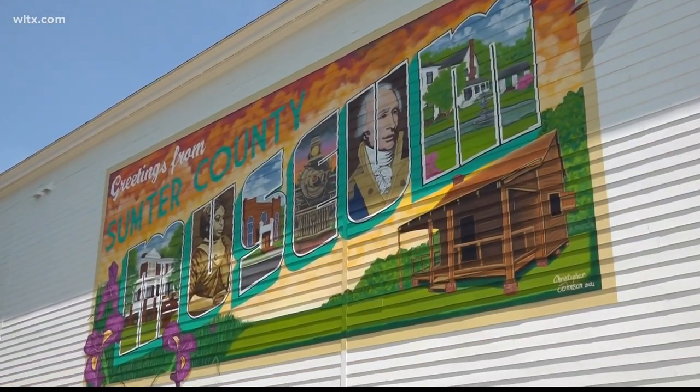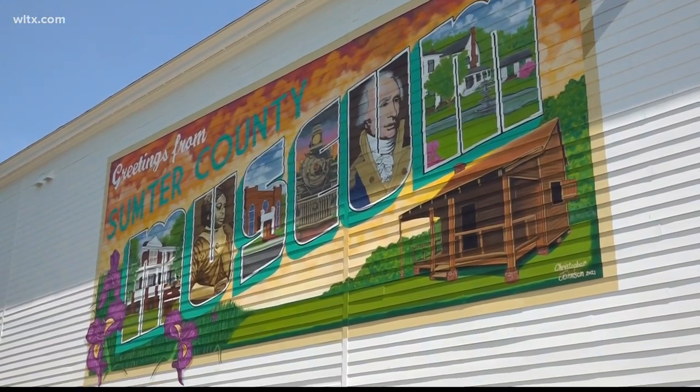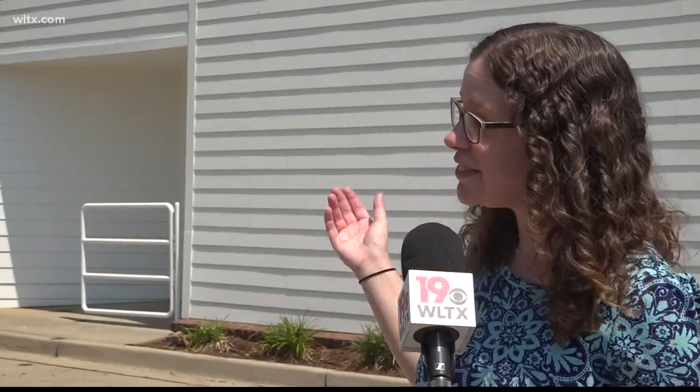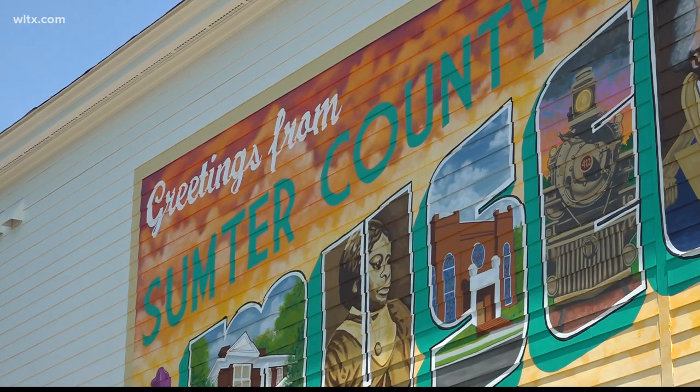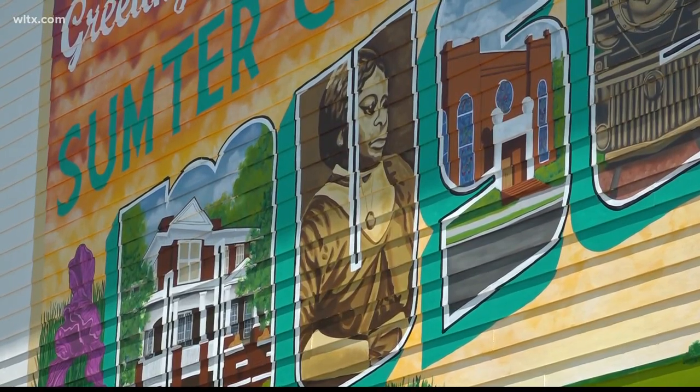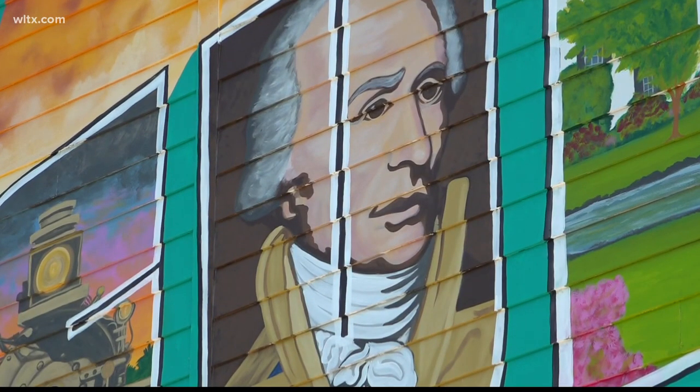Just miles away, the mural at the Sumter County Museum is now completed. It is modeled after an old postcard — you know, if you think of 'greetings from sunny Florida,' this is 'greetings from Sumter County Museum.' The piece highlights significant people and places in Sumter, like civil rights trailblazer Mary McLeod Bethune and General Thomas Sumter, for whom the city is named.